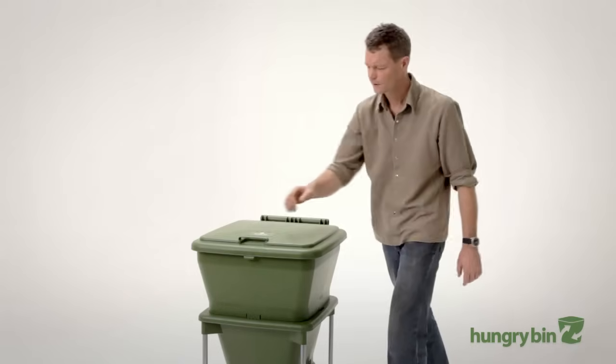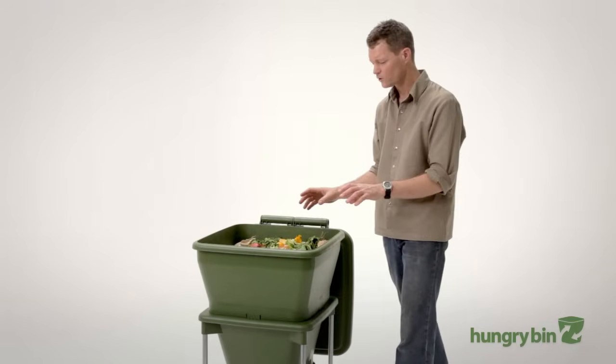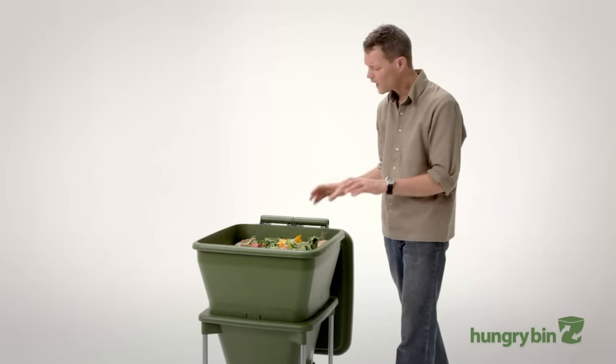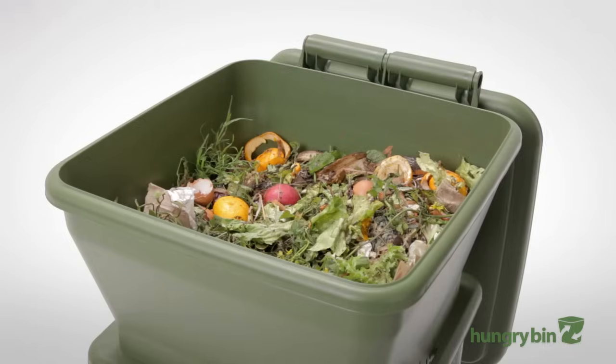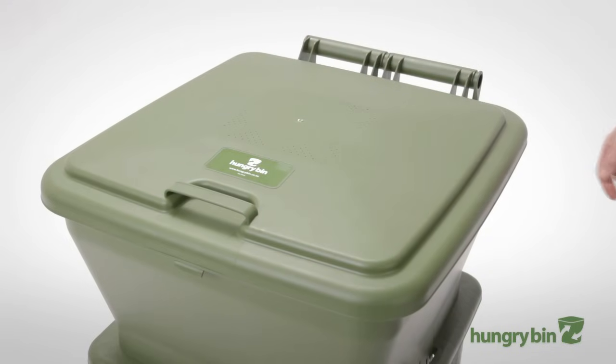Hungrybin is very simple and easy to use and I think it looks great too. The reason Hungrybin is so efficient is because it creates the ideal environment for compost worms, which are the key to fast and efficient composting. Unlike other worm farms, Hungrybin is a continuous flow system. You put your food waste in the top and you harvest high quality nutrients from the bottom. There are no layers or trays to move around.